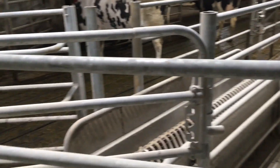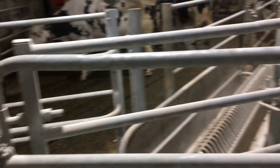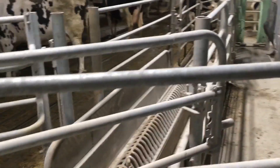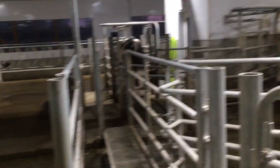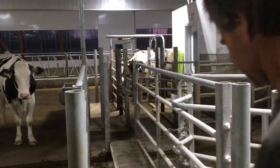So we can swing this gate over and tie it up there, and then swing that gate over. It's already set up to move the cows wherever you want them — you just move these gates around. She's coming out. Okay, we're going to go take a look at the robot room.